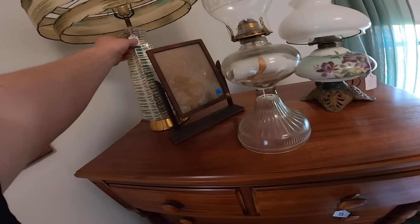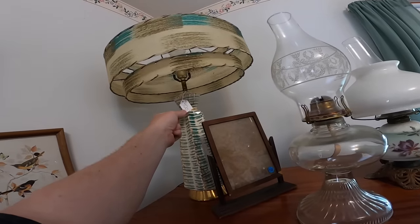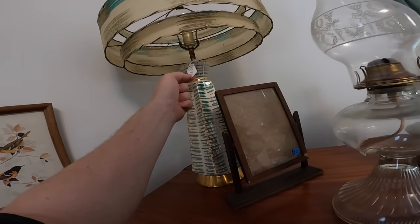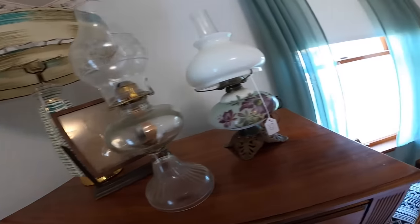I saw this lamp in their ad and it caught my eye. Very cool mid-century modern piece. These go for about $250 to $300, but they were asking $400 on this one, so I definitely couldn't buy it and flip it to make any kind of money.